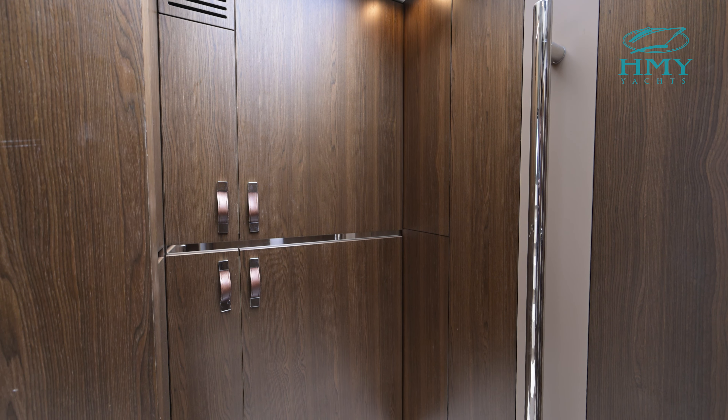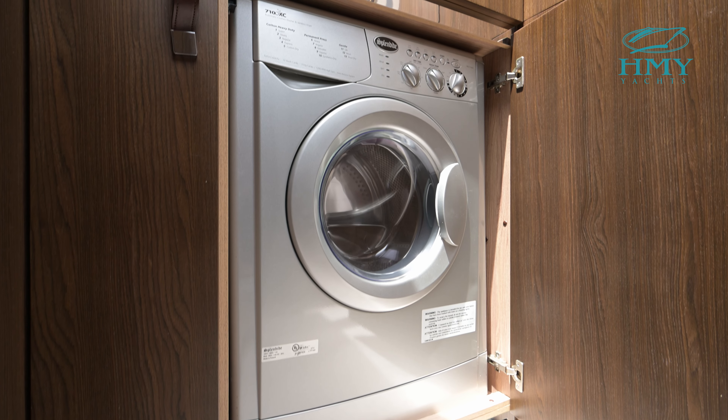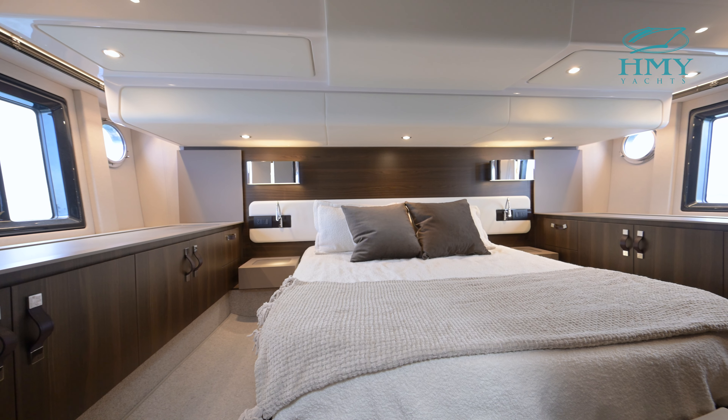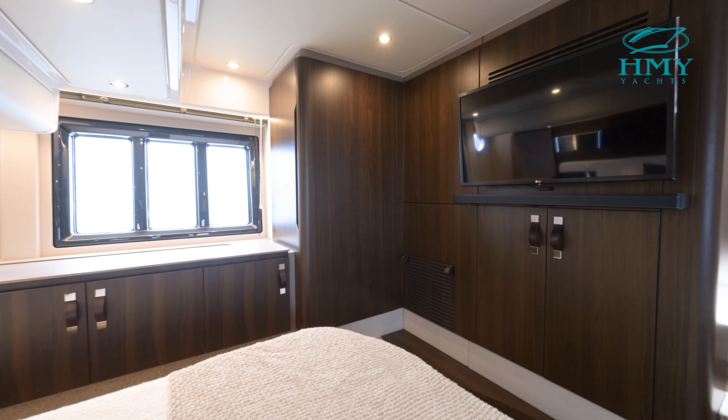To port in the foyer there is additional refrigeration and a combo washer dryer unit. Then all the way aft is our full beam master stateroom with an ensuite head.